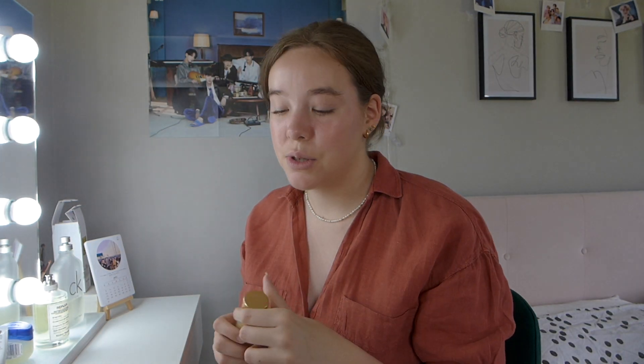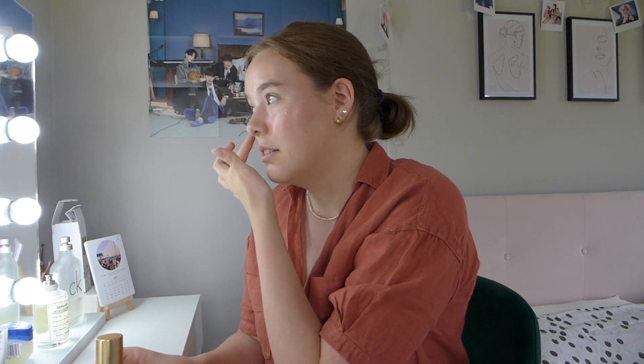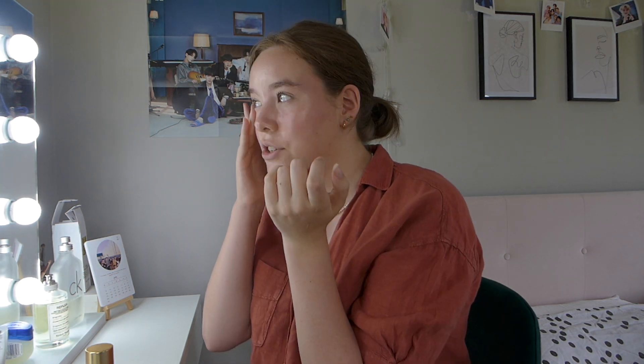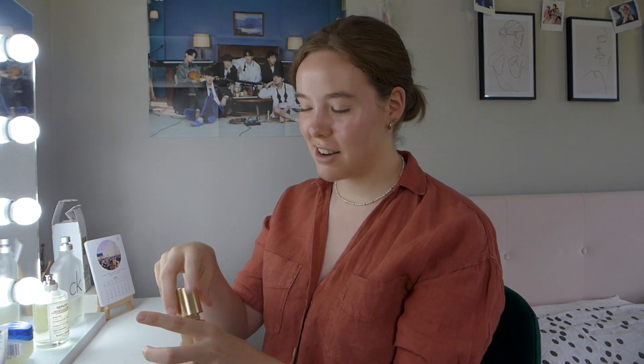My mum has always been a big fan of Lisa Eldridge ever since she started her YouTube channel. So when she brought out a makeup line we were very excited — we all got things from it and we've been buying everything she's put out since. I do have her foundation but I choose to wear the Chanel one sometimes because it's a bit more lightweight. And there we go — my face is done.